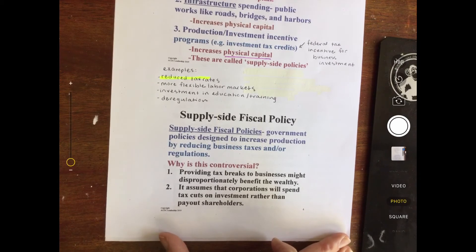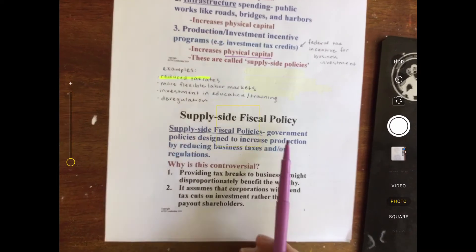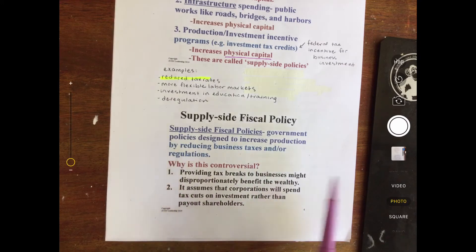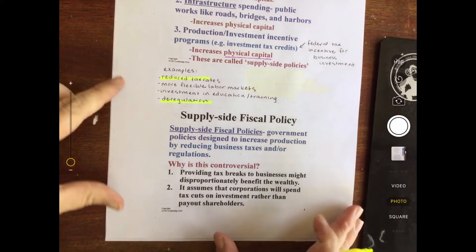Supply-side fiscal policies: the government is stepping in, giving some sort of incentive to businesses. Government policies designed to increase production by reducing business taxes and/or regulations. The main ones here are reduced tax rates and deregulation. Why might this be controversial? Well, providing tax breaks to businesses might be disproportionately beneficial to the wealthy. It assumes that corporations will spend their tax cuts on investments rather than pay out shareholders or use the money elsewhere. That is why these could be controversial.